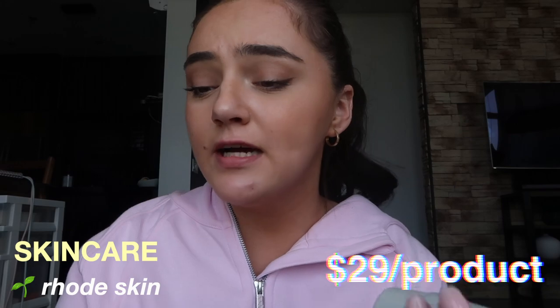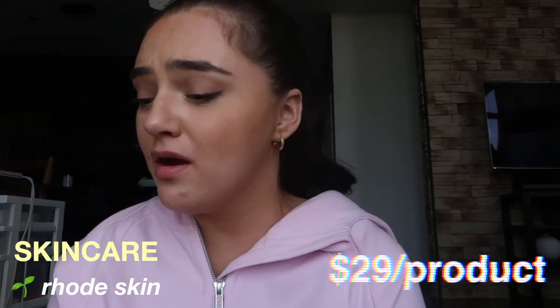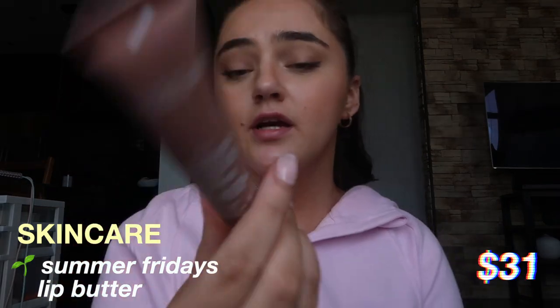The next thing in skincare is the Rhode skincare brand. I bought this a while back, I think in January, and I only recently started using it because it had been in the back of my drawer for so long. This is the Peptide Glazing Fluid and this one is the Barrier Restore Cream. I know they came out with a new product but I haven't tried that one yet. I feel like this would be amazing in the summer because it is so hydrating.